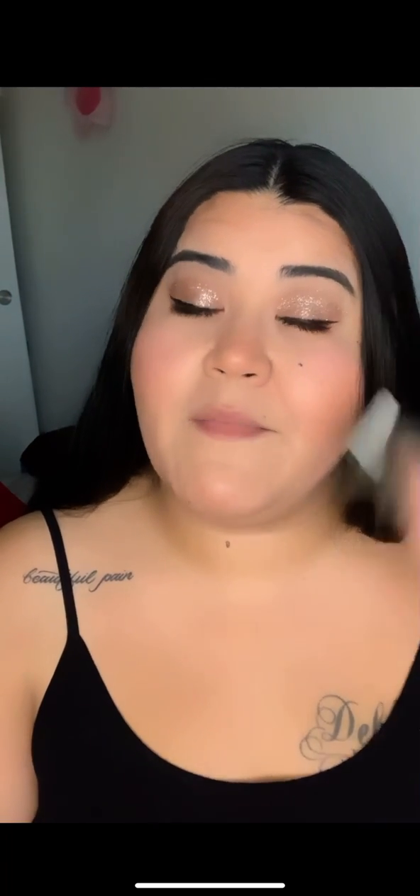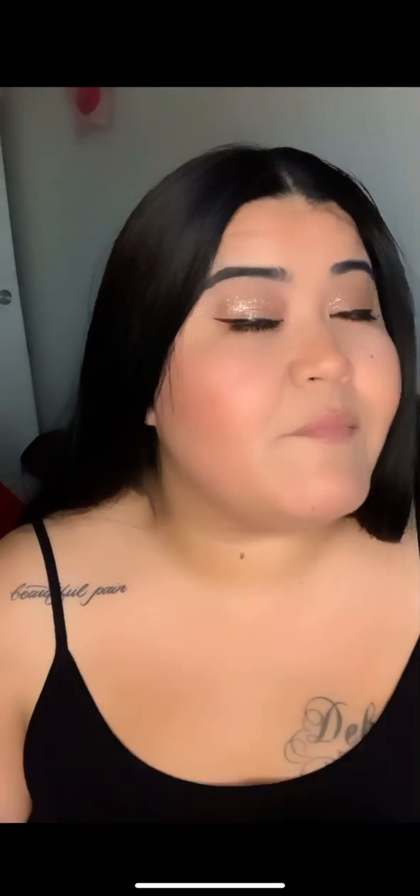Hey beauties, it's your girl Lina and welcome back to my channel. I wanted to go ahead and do a quick 'What's in my November bag' — my Ipsy bag.